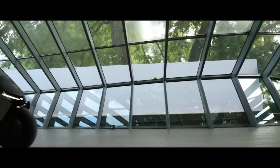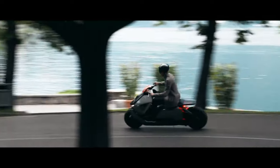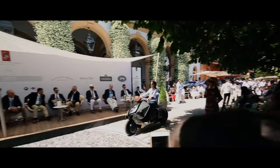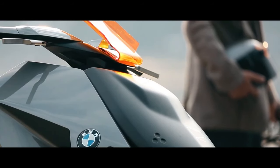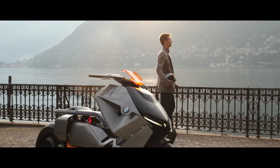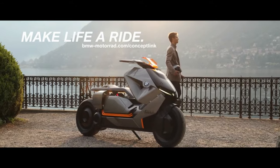Having a reverse system makes maneuvering and parking much easier, especially on narrow city streets. With the Motorrad Concept Link, the driver may access all relevant data at their fingertips. All of the rider's calendar entries and map bookmarks are saved in the bike's memory. Projected onto the windshield, right in front of the driver's eyes, are indicators for speed, navigational directions, and battery life.